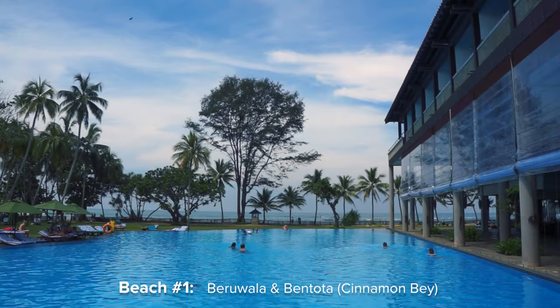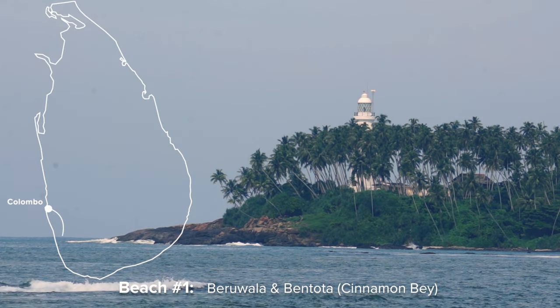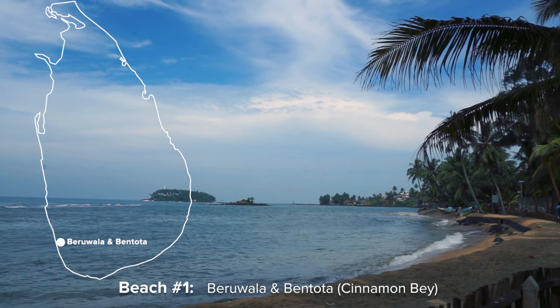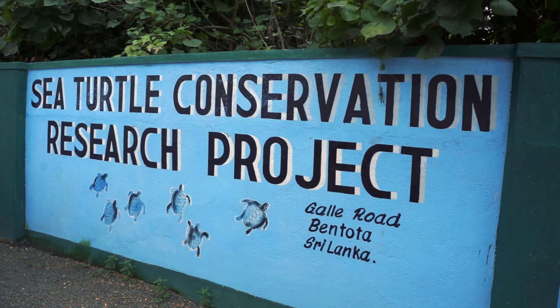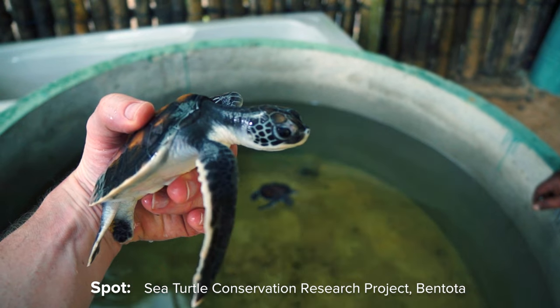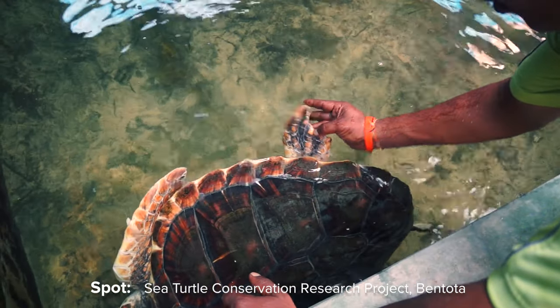Let's start our journey a bit south of Colombo with Baruela and Bentota, an area famous for its very long sandy beach just a two-hour drive from the capital. The shallow water makes it a great destination for families. Just outside of town you should visit the sea turtle conservation research project, where you can find out how endangered and injured turtles are being rescued.